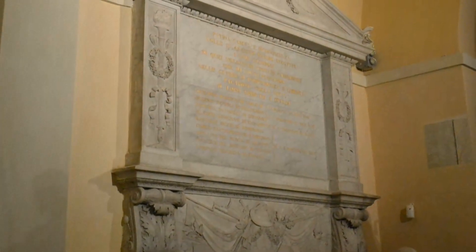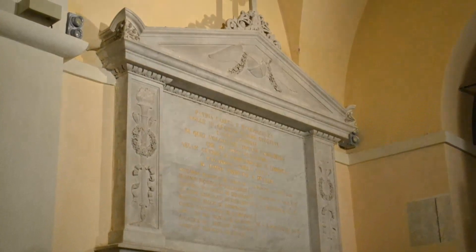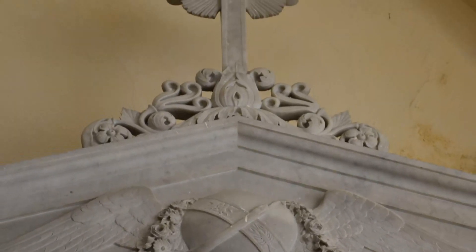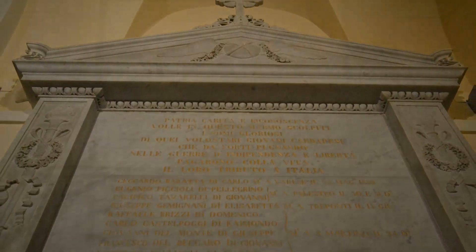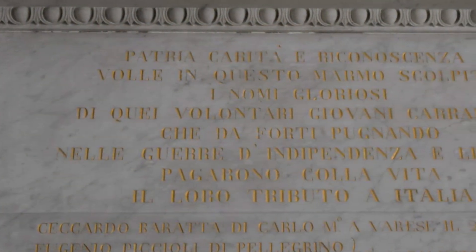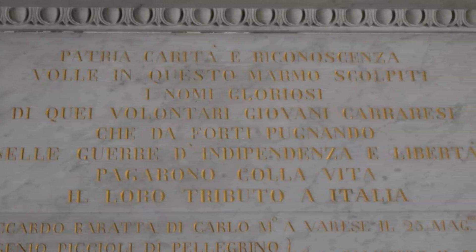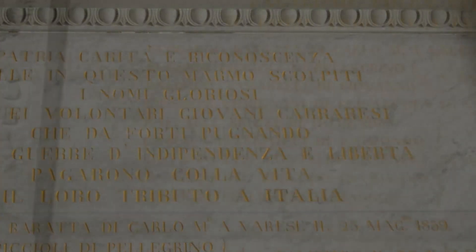Un ulteriore e interessante monumento lo troviamo lungo la parete destra. Si tratta di un'opera in marmo ornato e intagliato nelle cornici con vari emblemi bellici in basso rilievo, opera del professor Giuseppe Antonio Fabbricotti, qui eretto nel 1861 alla memoria dei primi martiri carraresi caduti sui campi di guerra per l'indipendenza italiana nel 1859. Nella lapide l'iscrizione dettata dal Cavaliere Avvocato Andrea Passani recita: «Patria, carità e riconoscenza vollero in questo marmo scolpiti i nomi gloriosi di quei volontari giovani carraresi che da forti pugnando nelle guerre di indipendenza e libertà pagarono con la vita il loro contributo all'Italia.» Seguono poi i nomi con il luogo e la data in cui questi giovani volontari carraresi persero la vita per l'indipendenza italiana.